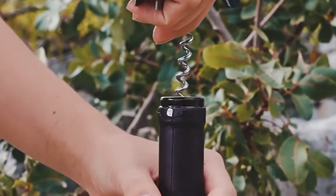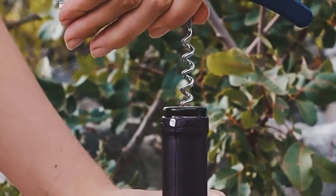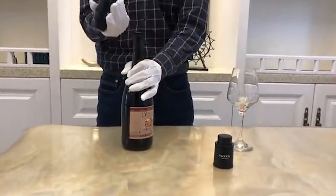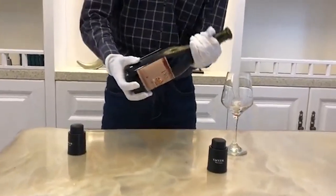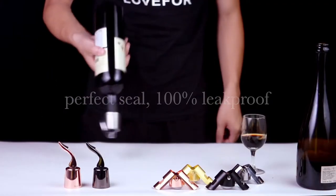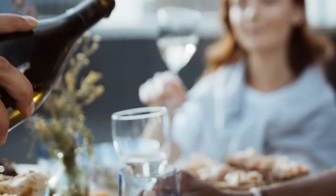Every wine enthusiast wants to keep their bottle of wine in pristine condition. Although you can always stuff the used cork back in the bottle to preserve the flavor, it isn't the best solution to keep your wine fresh. Once wine is exposed to air, the process of oxidation begins, causing the flavor and aromas to deteriorate. With a wine stopper, however, you will be able to delay that spoilage for weeks, allowing you enough time to finish your favorite bottle.